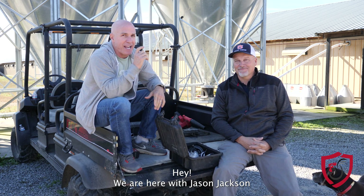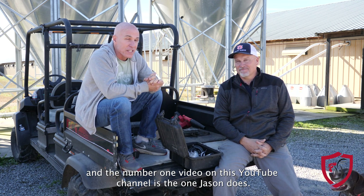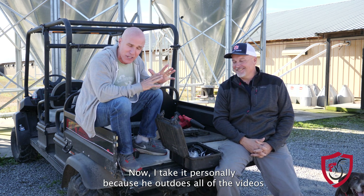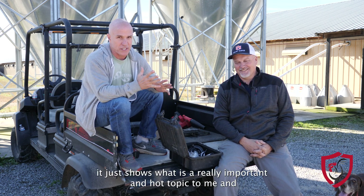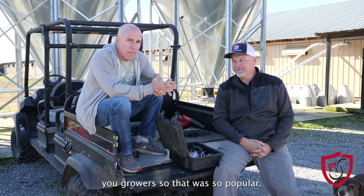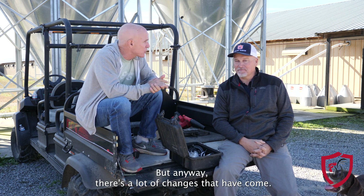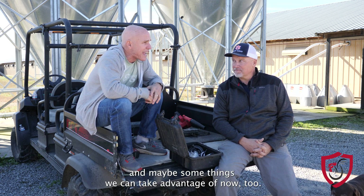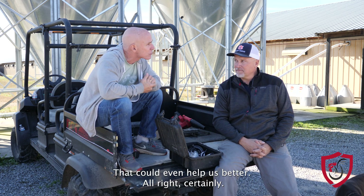We are here with Jason Jackson, and the number one video on this YouTube channel is the one Jason does. It just shows what is a really important and hot topic to many of you growers. That was so popular and we did it probably a year and a half ago. There's a lot of changes that have come, so let's keep up with some newer things and things we can take advantage of now that could help us even better.